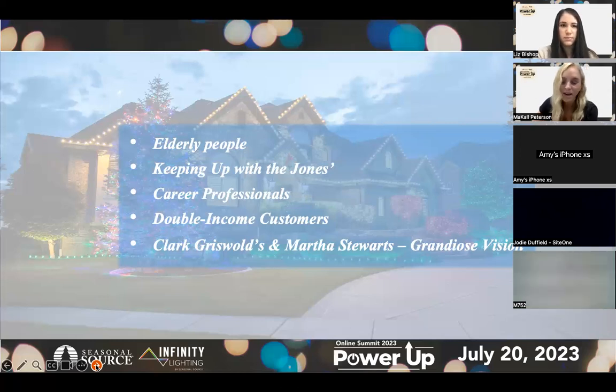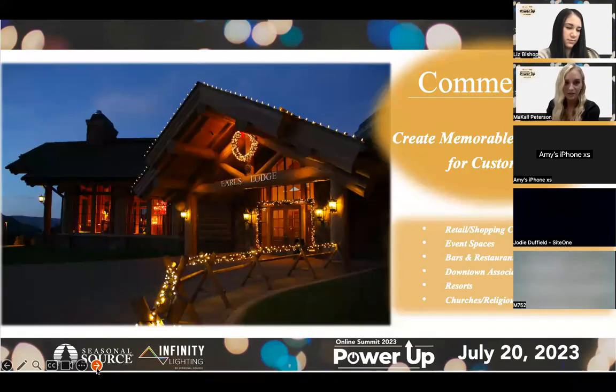And then there are always the Clark Griswolds and Martha Stewarts — people who have a grandiose vision of what they want their house to look like. They're going to go all out: the motifs, the displays, snowflakes, lights around the windows, every branch of every tree. They have a clear vision, and those are great people to target as well.